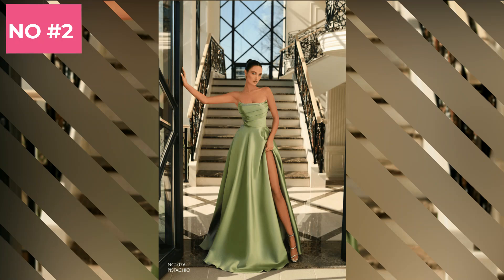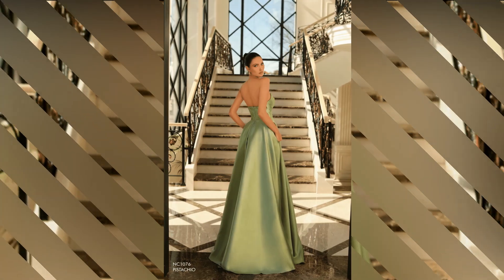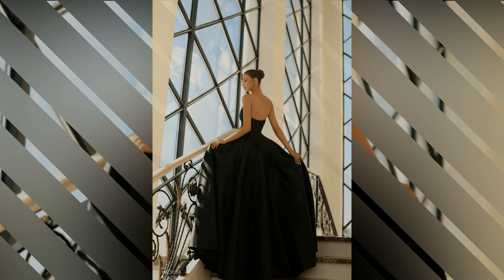Number 2 on our list is the elegant A-line dress. This universally flattering style is fitted at the bodice and gradually flares out towards the hem, creating an A-shape. The A-line dress is incredibly versatile, making it suitable for any wedding theme.